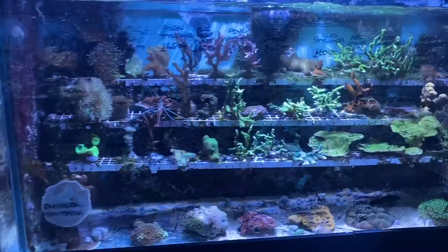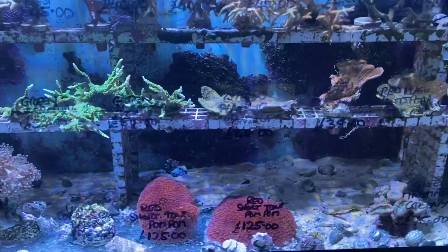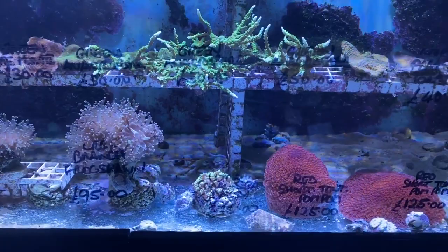Moving across into the other section — Short Tentacled Red Pom Poms, Green Coral Sea, Alveopora Daisies, more Frogspawns, and small Hammerhead frags.